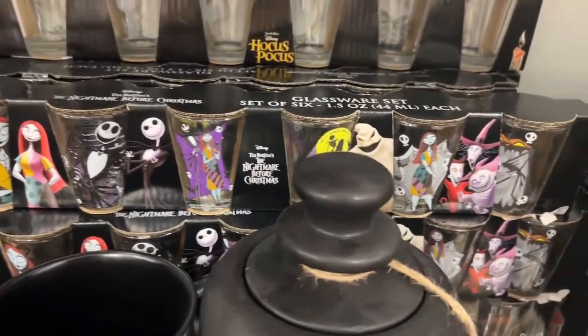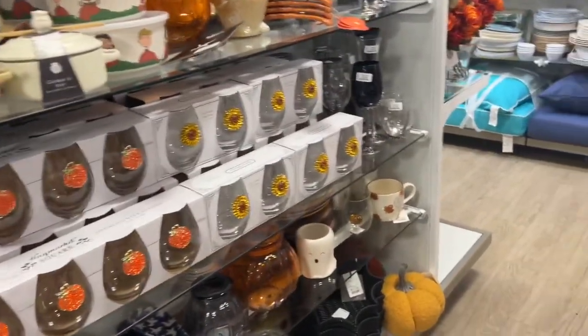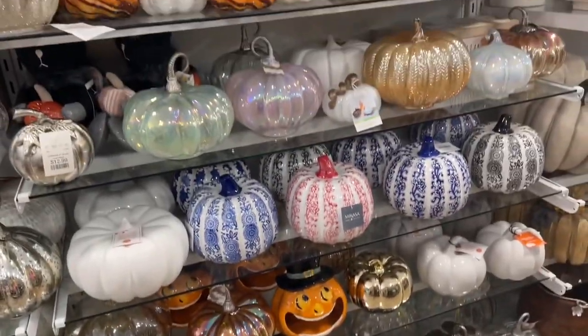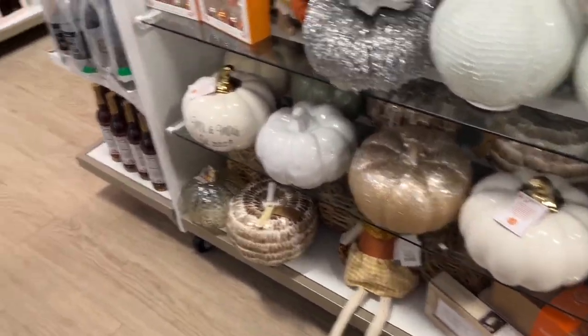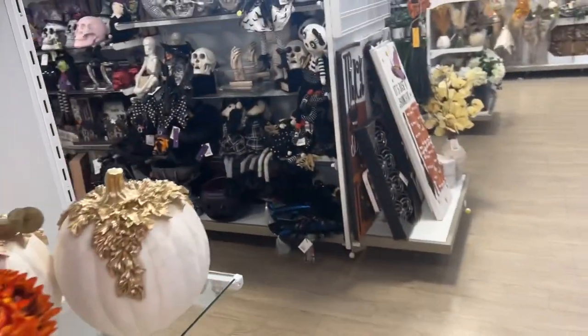There are some shot glasses — those are cute. And on this side it's mostly just general fall decor — all the pumpkins. I'm pretty sure there's more; this other aisle is just filled.